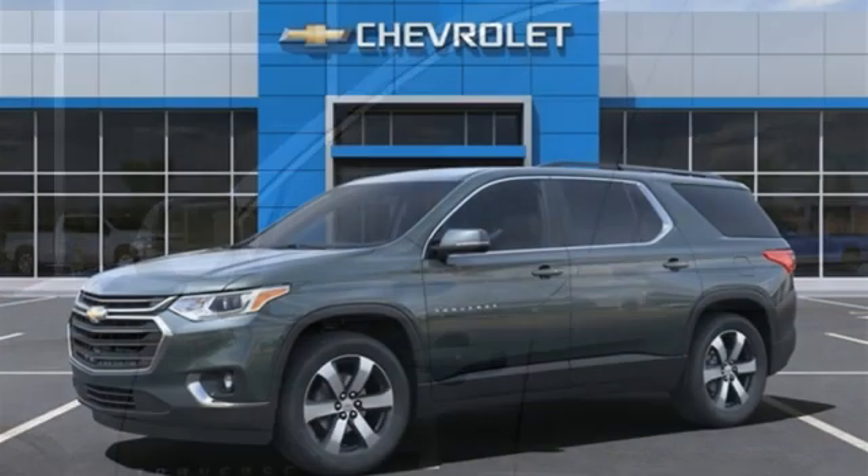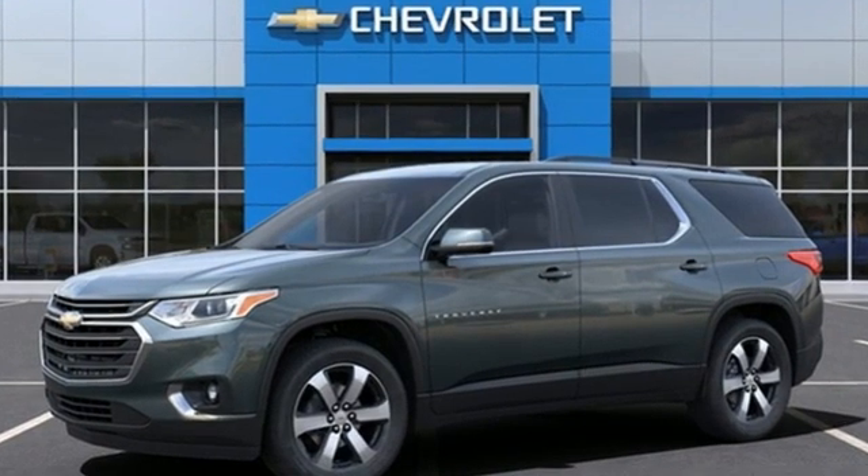In a Chevy, the journey matters more than the destination. Driving is believing. Test drive it today.